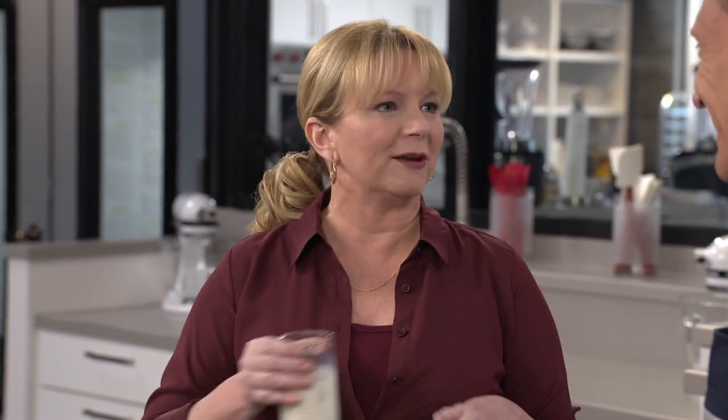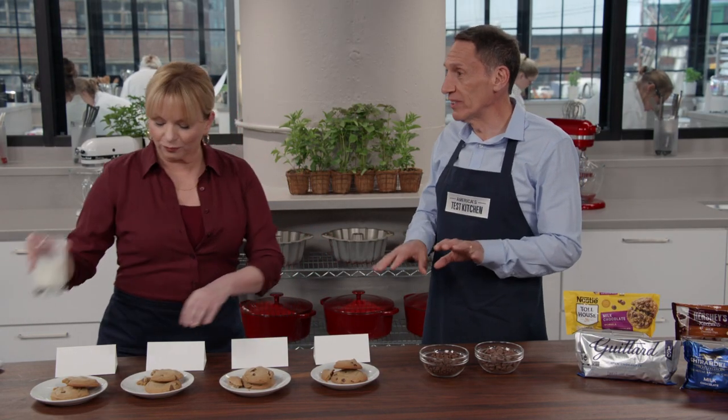Chocolate even playing field. Now, we're being picky here — these are small differences, and the big chips don't ruin the cookie. But given a choice, we'd rather have chocolate evenly distributed throughout the cookie in every single bite.